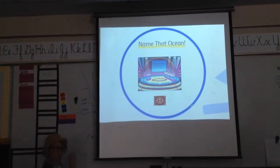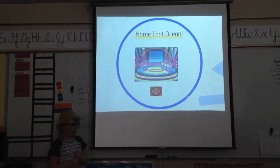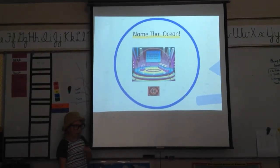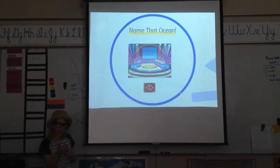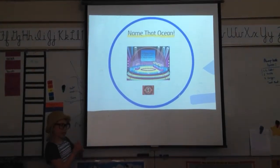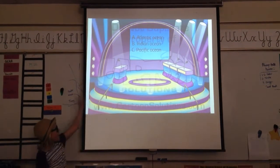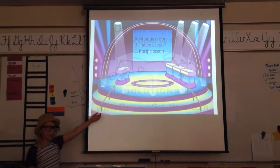Welcome to Names and Ocean. Now I'll explain the rules. You have ten seconds to choose one of these three oceans: A, Atlantic Ocean; B, Indian Ocean; or C, Pacific Ocean.